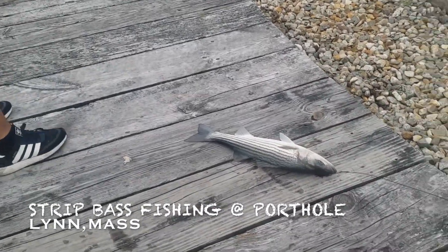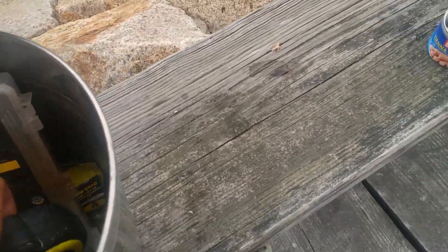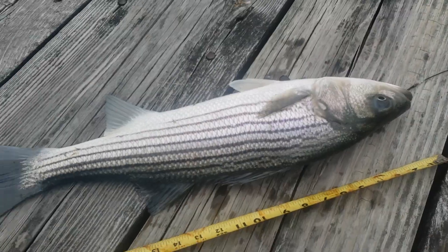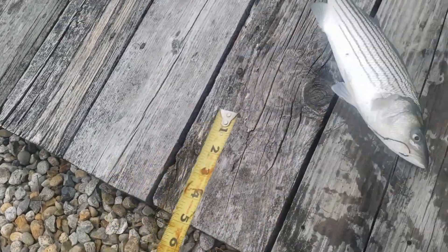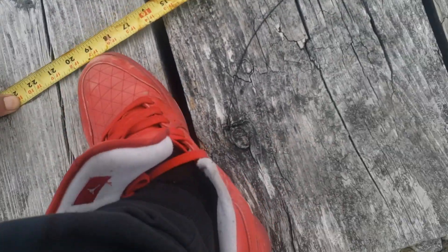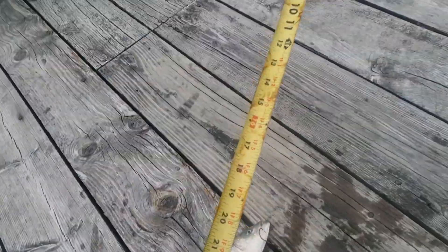Finally switched the bait from macro to clam. Just got this one out here at the pull hole. It doesn't look like a keeper anyways, looks like an 18-20. Talked it in right here - say 20 to 24 inch, definitely not a keeper.